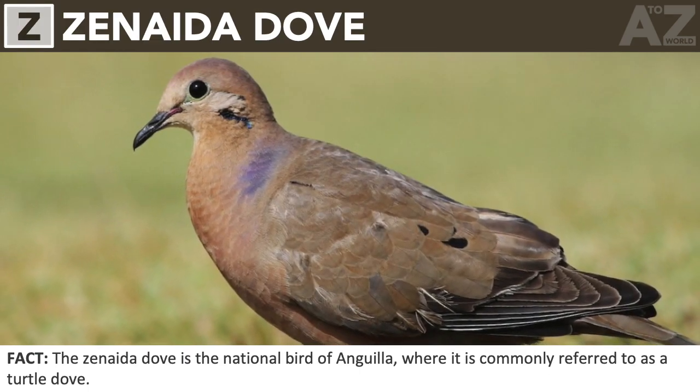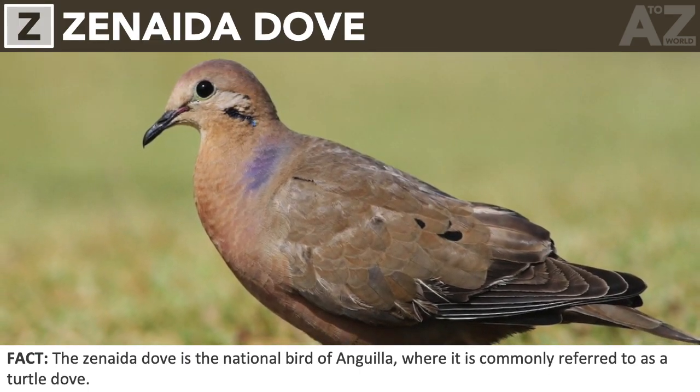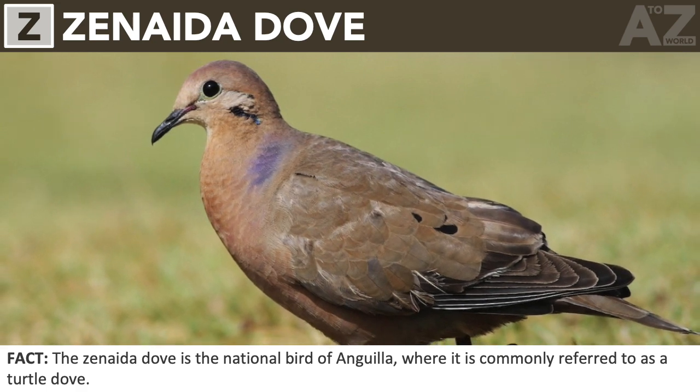Zenaida dove. The Zenaida dove is the national bird of Anguilla, and it is commonly referred to as a turtle dove.